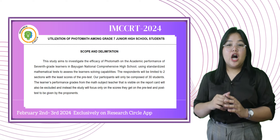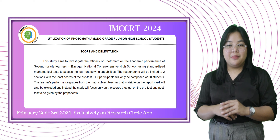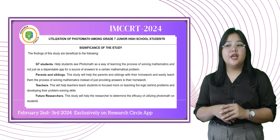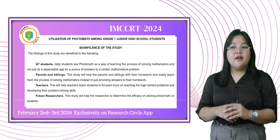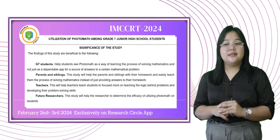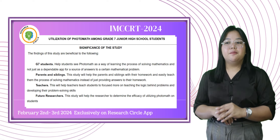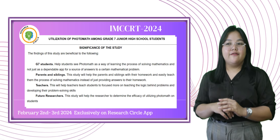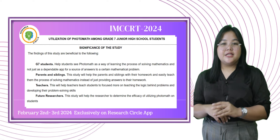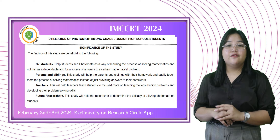This study aims to investigate the efficacy of Photomath on the academic performance of 7th grade learners in Bayugan National Comprehensive High School, using standardized mathematical tests to assess their problem-solving capabilities. The findings of this study are beneficial to the following: Grade 7 students — helping them see Photomath as a way of learning the process of solving mathematics, and not just as a dependable app for answers. Parents and siblings — helping them assist with homework and teach the process of solving mathematics, instead of just providing answers. Teachers — helping them focus more on teaching the logic behind problems and developing problem-solving skills. Future researchers — providing a reference for future research about utilizing Photomath. And researchers — helping determine the efficacy of utilizing Photomath on students.